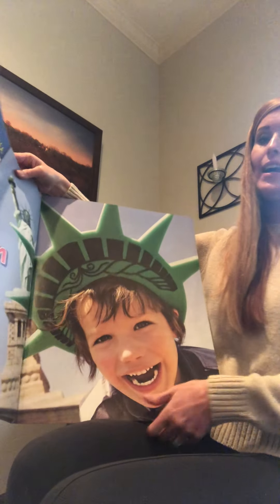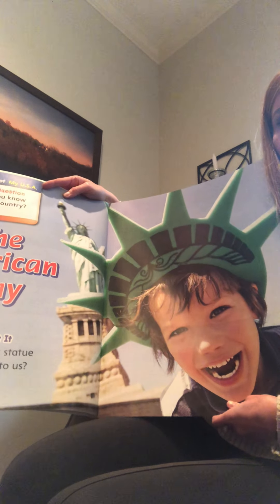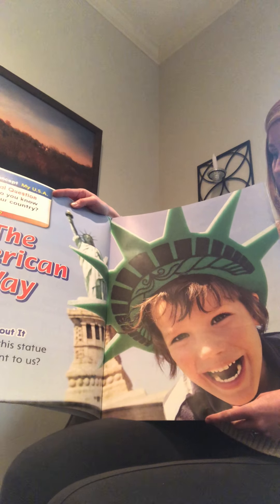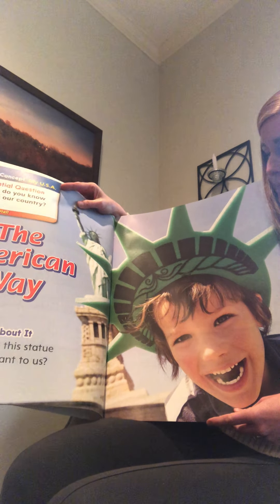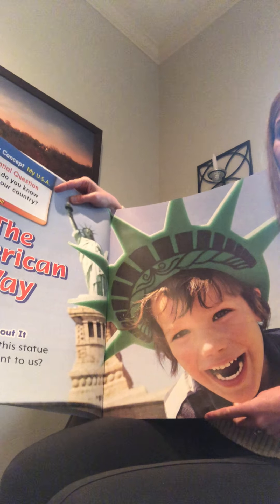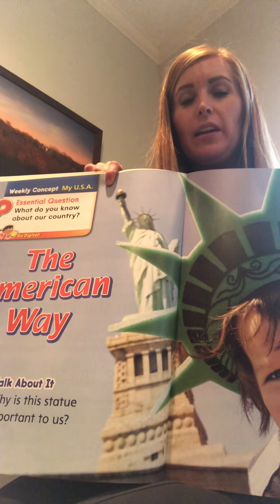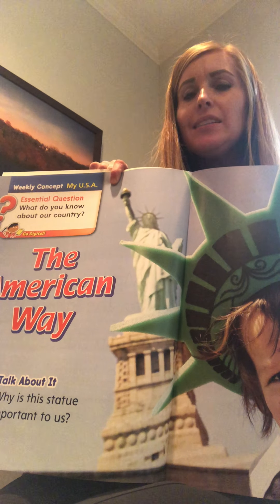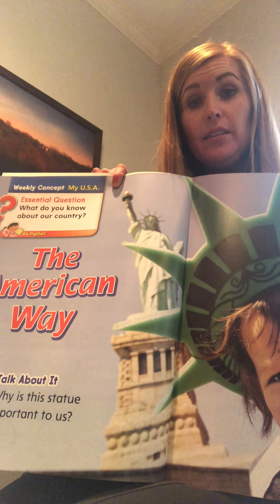This is our last page for today. It says: what do you know about our country? Look at this little boy and his cool hat. Does anyone know what statue this is? I think we've talked about it in class. It's the Statue of Liberty! Do you remember where it is?